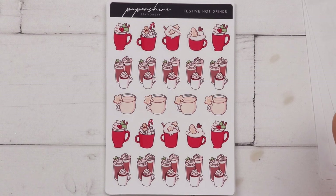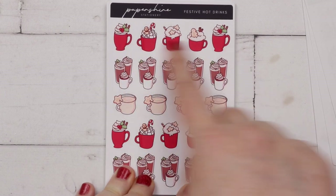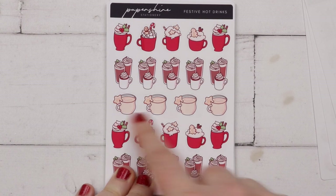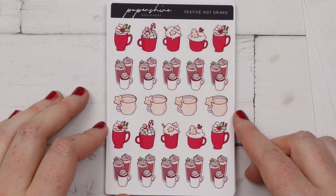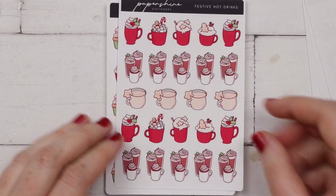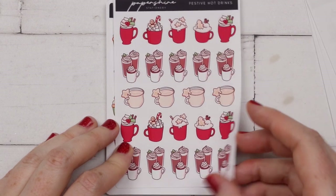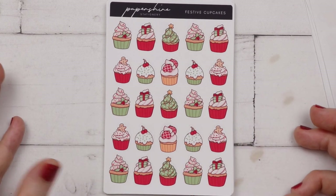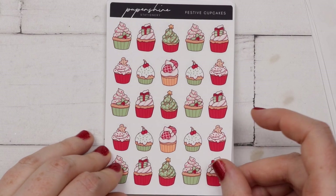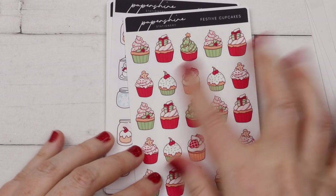The first thing I got here were the festive hot drinks - you have a whole load of coffees, some really fun red ones and some more neutral ones. I just thought these would be really cute for general Christmassy coffees. They're a really good size to put in a quarter label. I got some festive cupcakes because I love cakes and Christmas cakes. Very traditional colors.